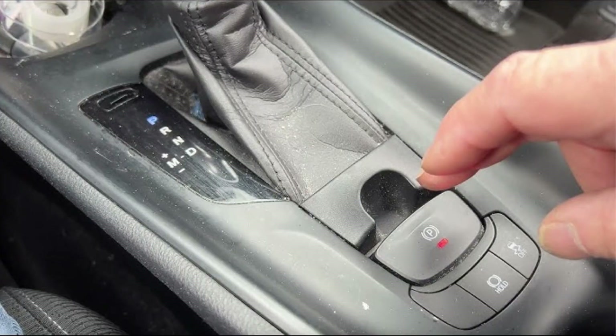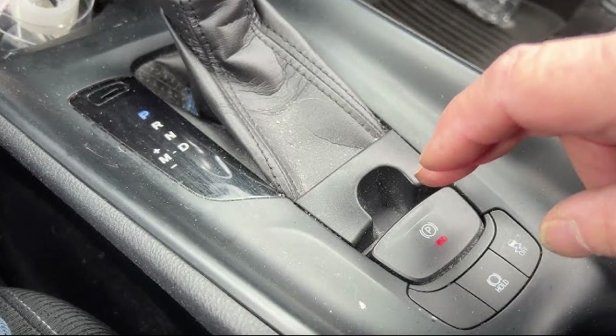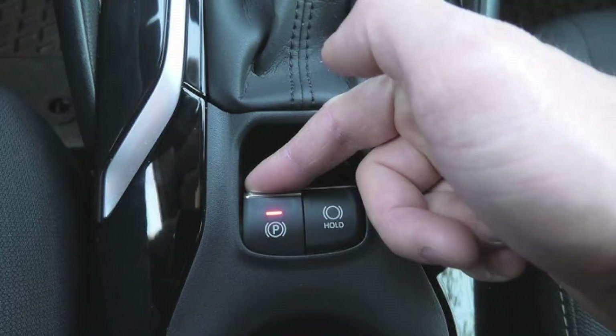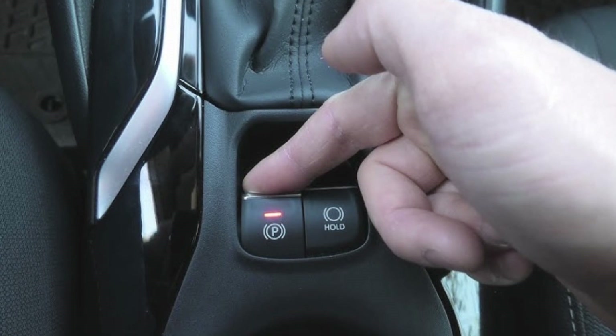To do this, you press and hold or pull and hold the EPB button for about five seconds and the car will beep and show you this message. So if you see the warning unintentionally on the screen, the first thing to do is check if something is stuck in the EPB button, keeping it always pulled or pushed.